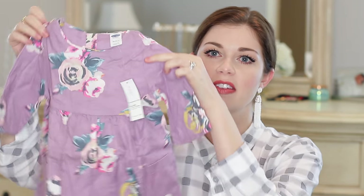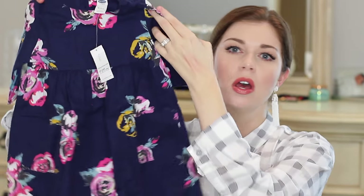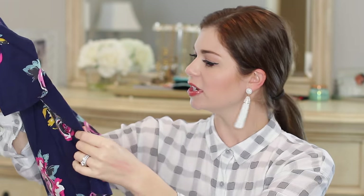The second dress I got in an 18 to 24 month — I consider this the perfect transitional dress. She can wear it in summer or fall; it has muted but not dark colors, three buttons up the back, and three-quarter sleeves. I loved the colors so much I got it in a second color — navy — because it has hot pink so it's still great for end of summer, but the navy makes it more fall appropriate.